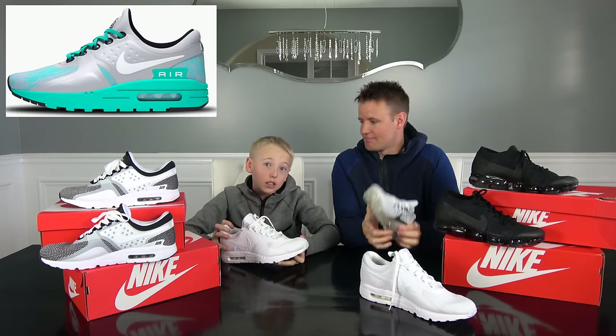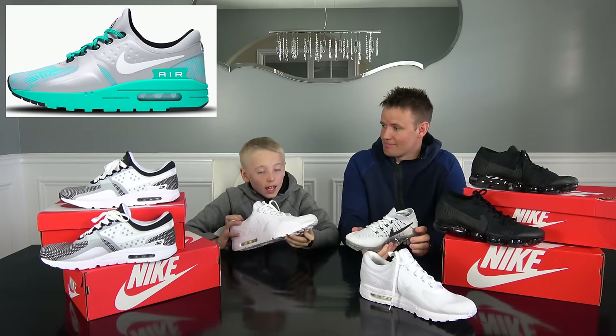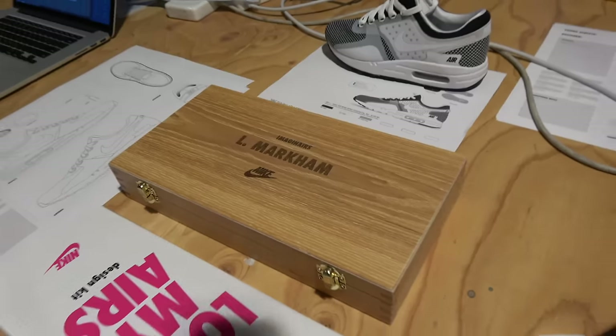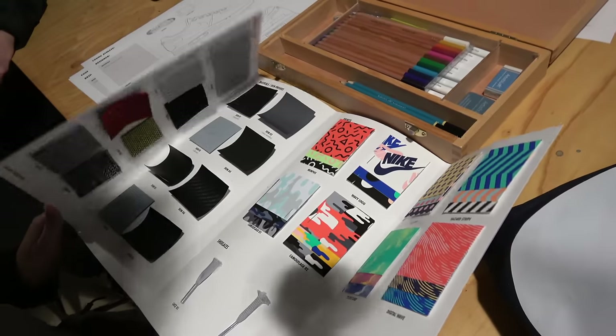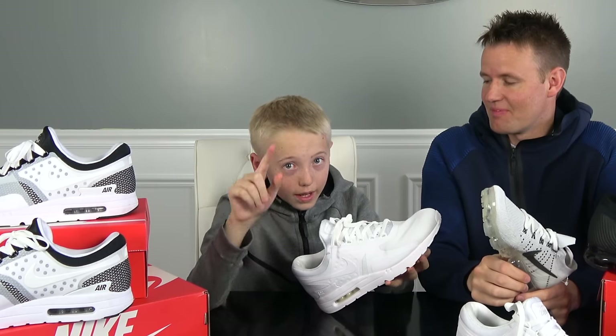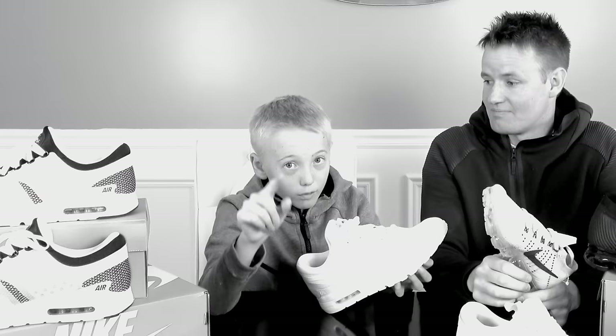When I was at Nike, I got to go and customize and design my own shoe — the Nike Air Max Zeros. I picked all the colors, all the materials. You guys need to go to Nike and go vote for my shoe.